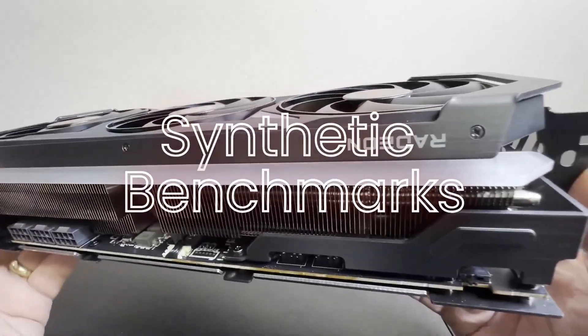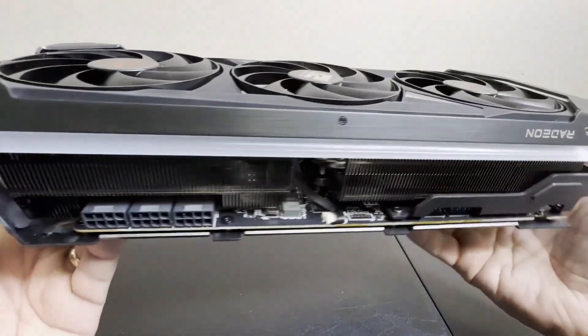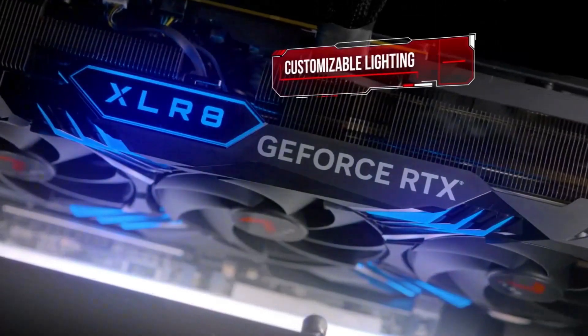Synthetic Benchmarks: In synthetic benchmarks like 3DMark and Unigine Heaven, the RTX 4070 Super often scores higher in ray tracing tests due to its specialized hardware. However, the RX 7900GRE can outperform in traditional rasterization benchmarks, showcasing its raw power in standard rendering tasks.